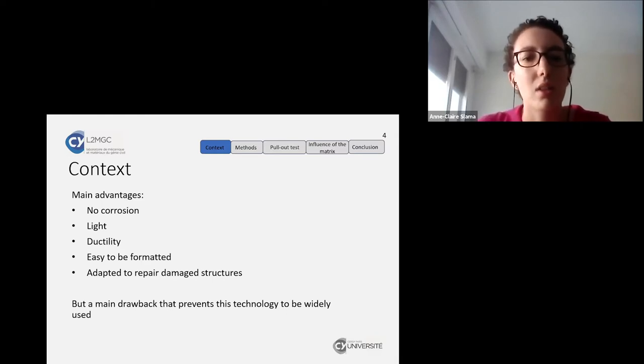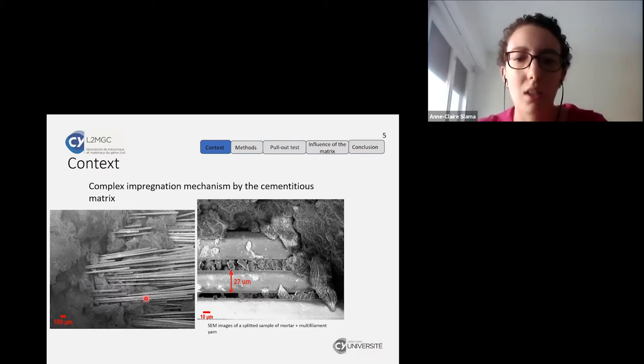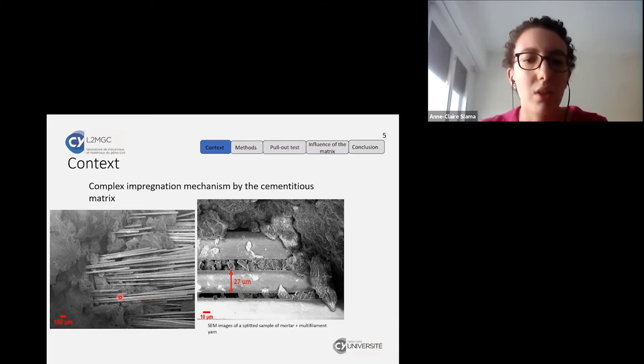This material has great ductility, is easy to format, and is adapted to repair damaged structures. However, a main drawback is preventing this technology from being widely used. This drawback is the complex impregnation mechanism by the cementitious matrix. As you can see on the images of a split sample of mortar and multifilament yarn, you can see the filaments of the yarn and the mortar matrix.